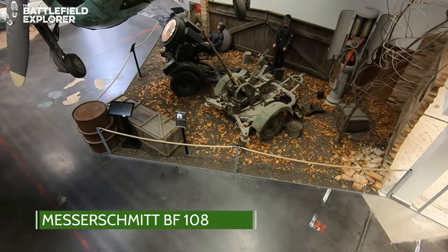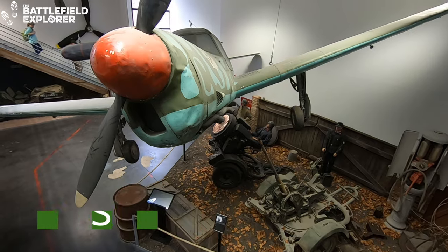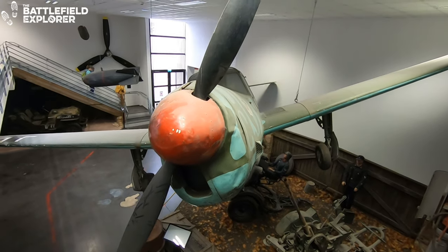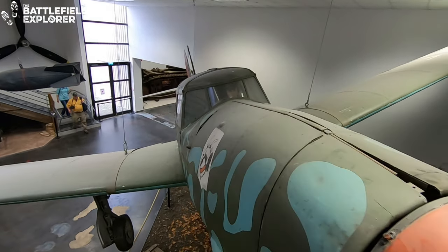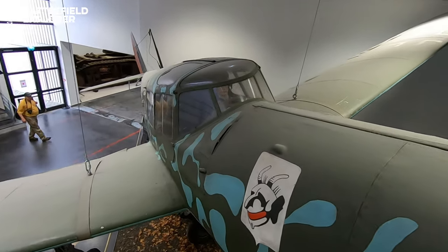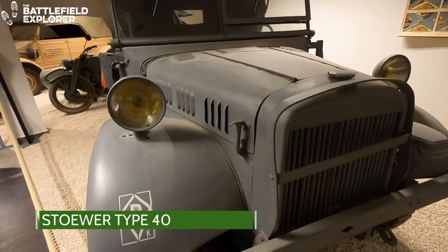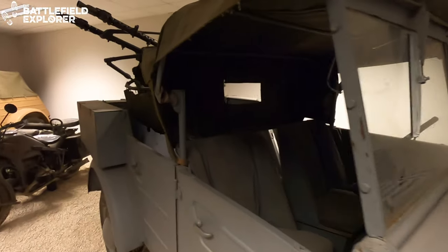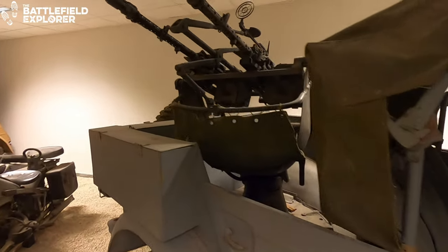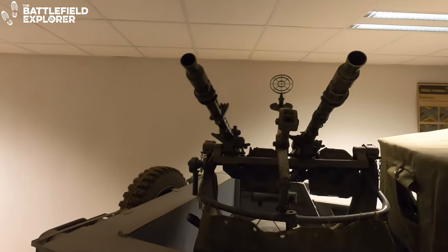The German BF-108 was originally designed as a sport and touring aircraft. However, when the war began they were also used by the Luftwaffe for personal transport and liaison. The Stuart Type 40 was a light off-road passenger car. They were used for many things, including as a troop-level aerial defense vehicle like the one you see here.